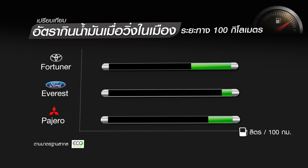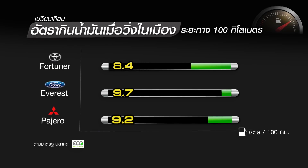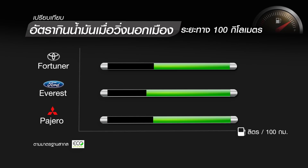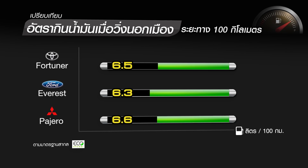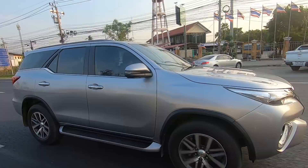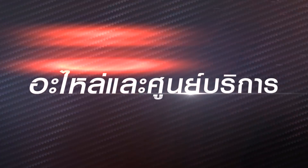Toyota Fortuner ประหยัดน้ำมันที่สุดที่ 7.2 ลิตรต่อ 100 กม. ขณะที่ Ford Everest ใช้มากที่สุดที่ 7.6 ลิตรต่อ 100 กม. และ Mitsubishi Pajero Sport ใช้ 7.5 ลิตรต่อ 100 กม. สำหรับในเมือง Toyota Fortuner ใช้ 8.4, Ford Everest 9.7 และ Pajero Sport 9.2 ลิตรต่อ 100 กม. ส่วนนอกเมือง Ford Everest ทำได้ดีที่สุดที่ 6.3, Toyota Fortuner 6.5 และ Pajero Sport 6.6 ลิตรต่อ 100 กม.